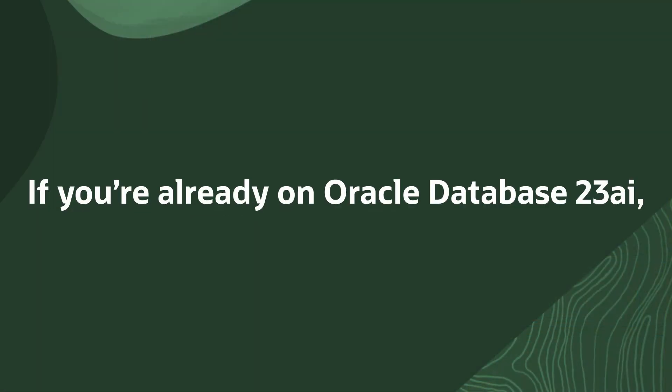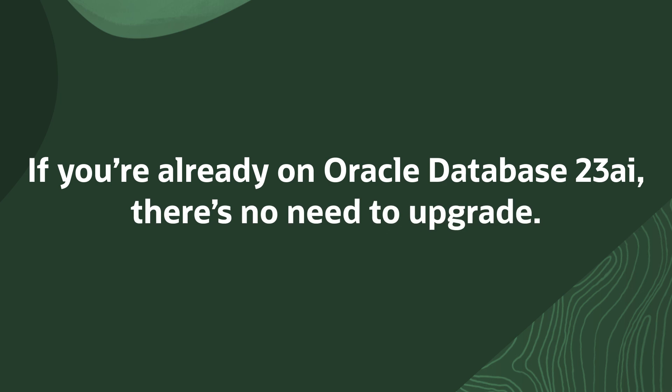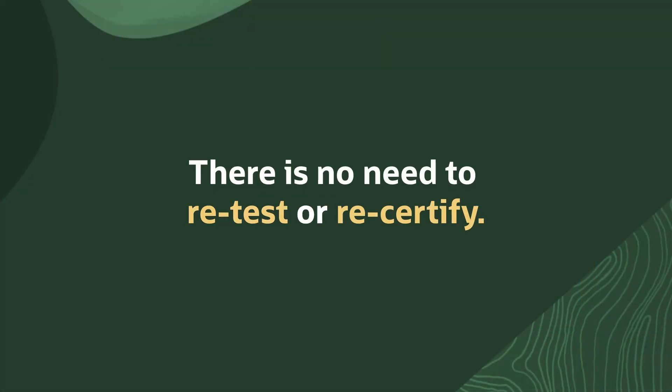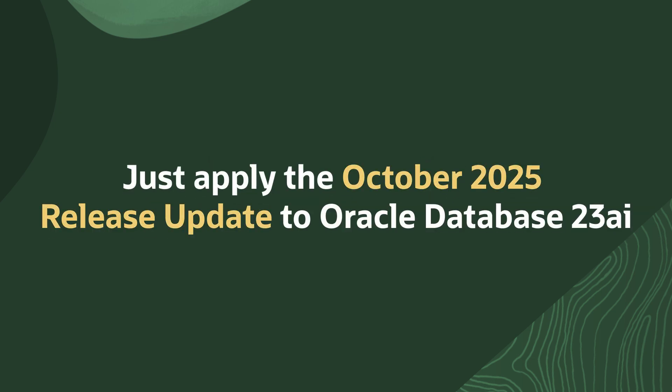Even better, if you're on Oracle Database 23AI, you don't need to upgrade to use Oracle AI Database 26AI. 26AI simply adds additional AI capabilities on top of Oracle 23AI without removing or changing any interfaces or compatibility. There is no need to retest or recertify. Just apply the October 2025 release update to Oracle 23AI and you're good to go. It's that simple.